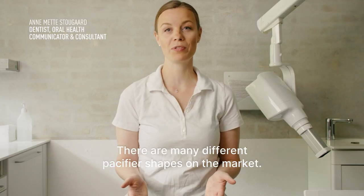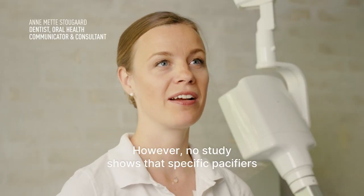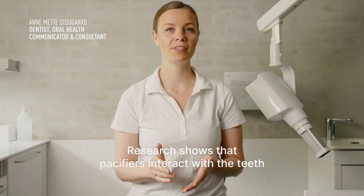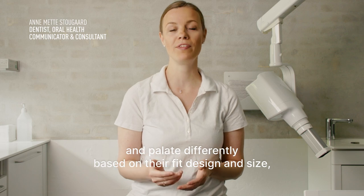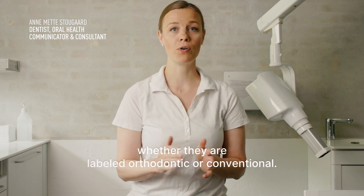There are many different pacifier shapes on the market. However, no study shows that specific pacifiers are better than others regarding dental malocclusion. Research shows that pacifiers interact with the teeth and palate differently based on their fit, design, and size, whether they are labeled orthodontic or conventional.